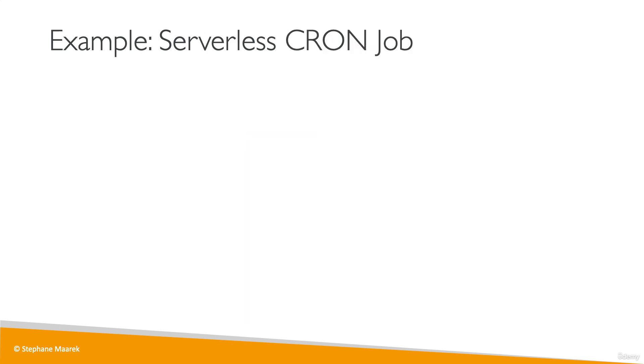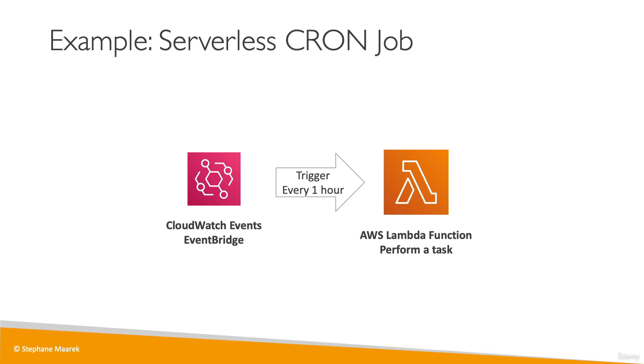Another very common use case for Lambda is creating a serverless cron job. Cron allows you to define a schedule — for example, every hour, every day, or every Monday — and run a script on that schedule. Traditionally a cron job runs on a Linux machine, but since we're serverless we can't provision an EC2 instance. Instead, we use CloudWatch Events or EventBridge, which triggers our Lambda function every hour to perform a task. Both CloudWatch Events and Lambda are serverless, so effectively we're launching a script every hour with no servers.